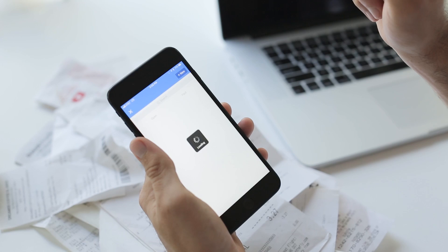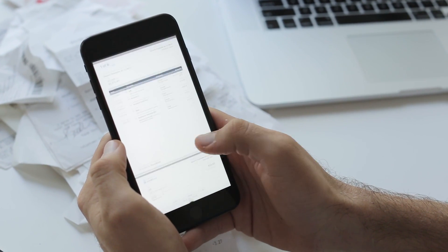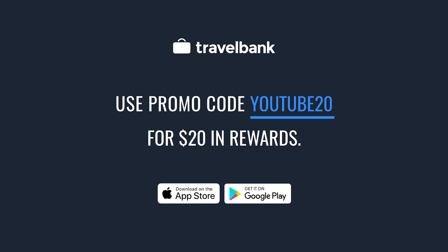When your company signs up for Travel Bank, they can reimburse you faster with 24-hour direct deposit reimbursements. Anyone can download and use Travel Bank to track their expenses. Download the app today!